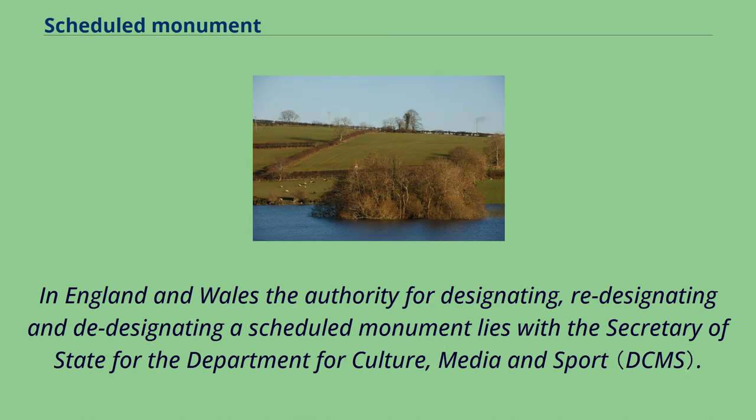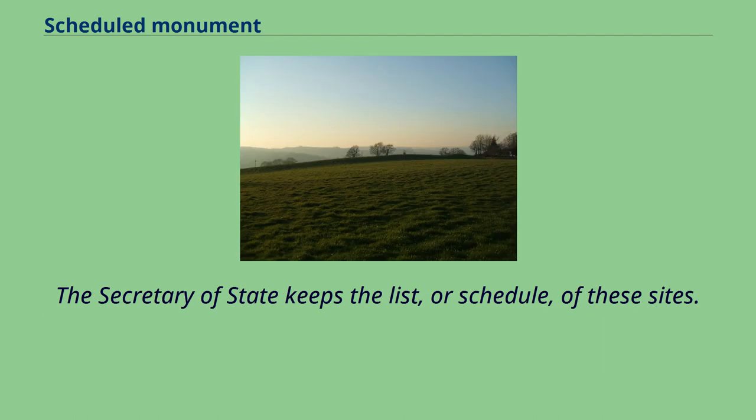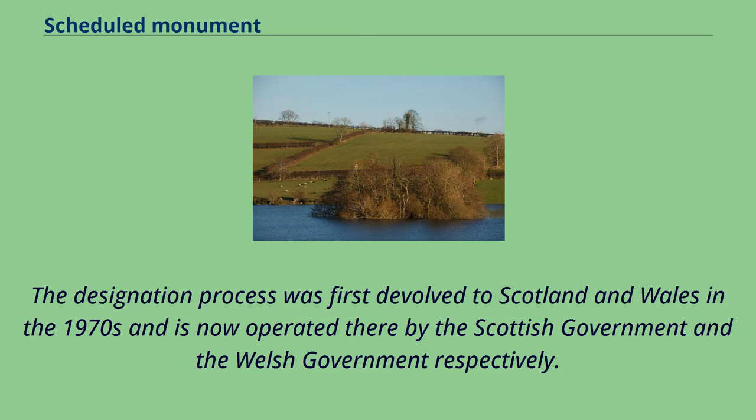In England and Wales the authority for designating, re-designating and de-designating a scheduled monument lies with the Secretary of State for the Department for Culture, Media and Sport, who keeps the schedule of these sites. The designation process was first devolved to Scotland and Wales in the 1970s and is now operated there by the Scottish government and the Welsh government respectively.